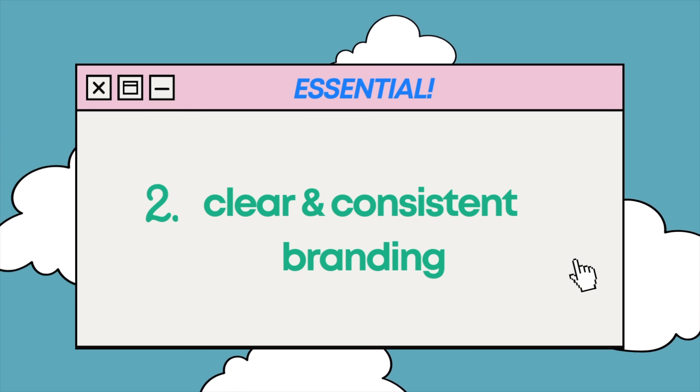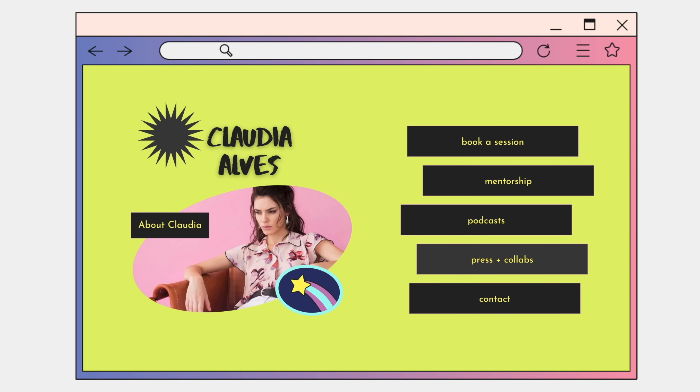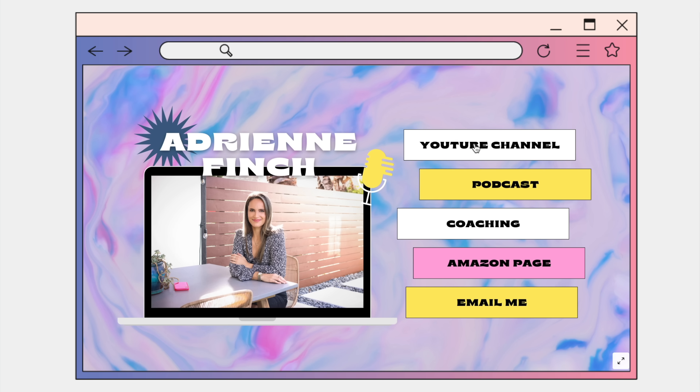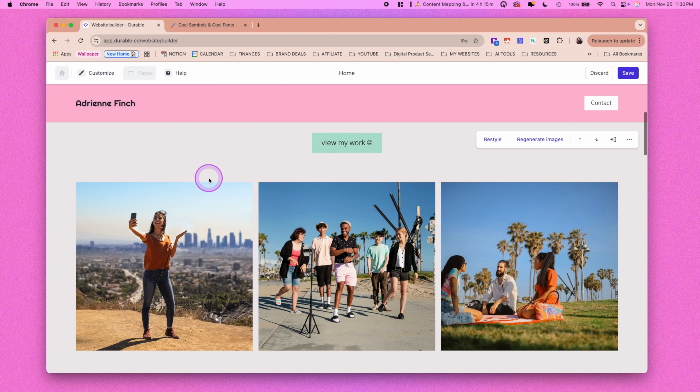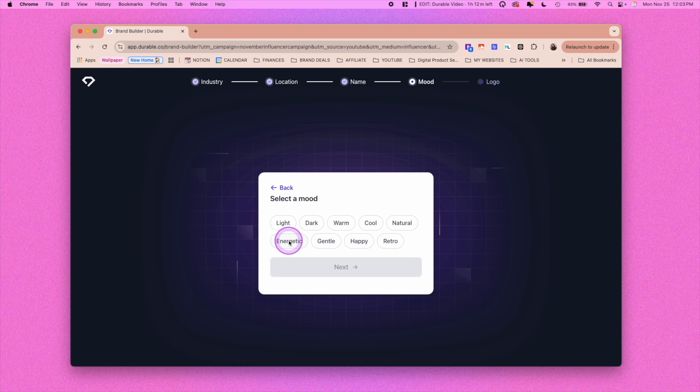Congratulations. Now that you know how easy creating your first website can be, you're ready for a checklist of essentials. The first and most fun one, in my opinion, is having clear, appealing branding. You want the site to really catch people's eyes, but without overloading it with information. This mostly means having a consistent logo, colors, and fonts across the website and across other social platforms too. If you don't have these picked out yet, Durable's AI is a great place to get started.